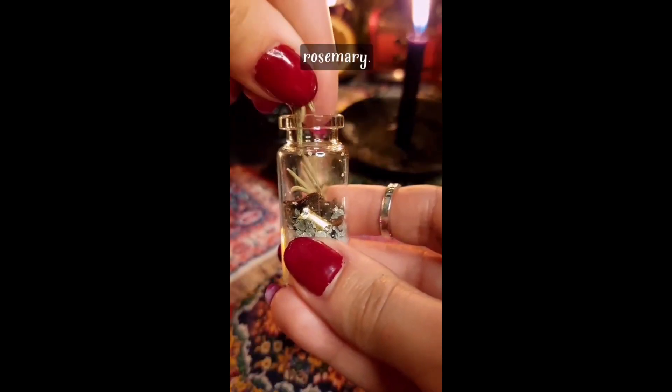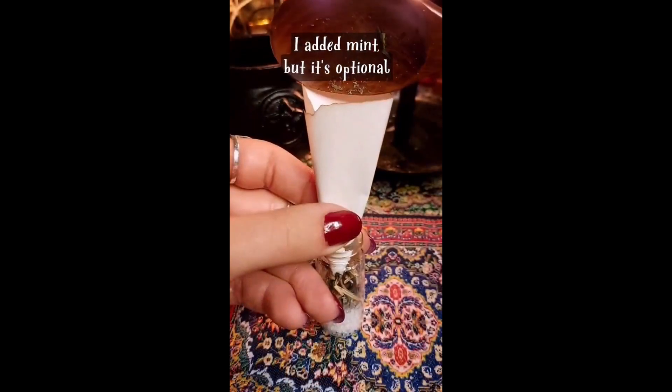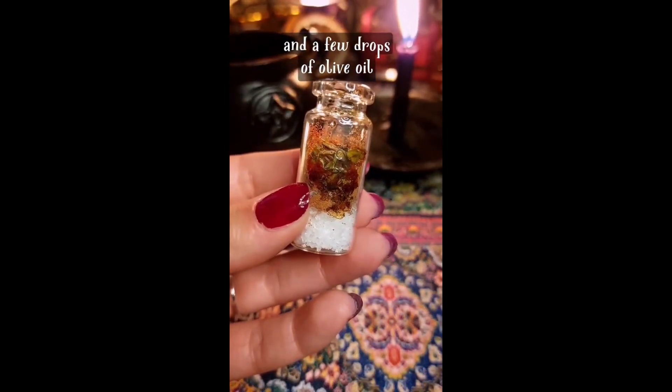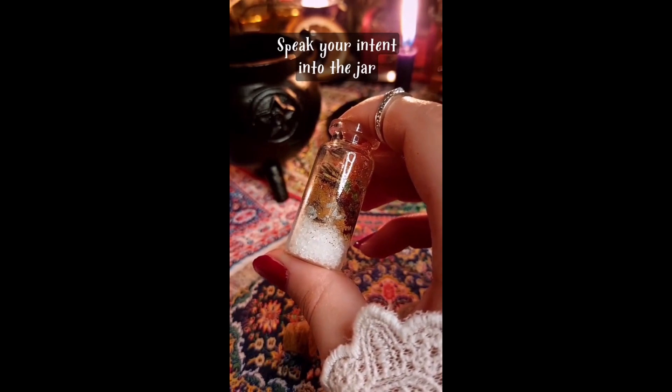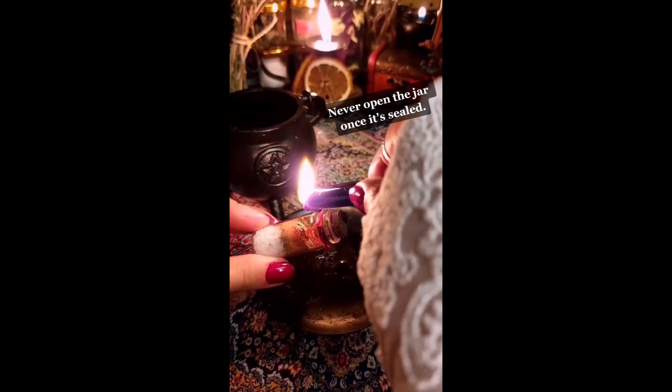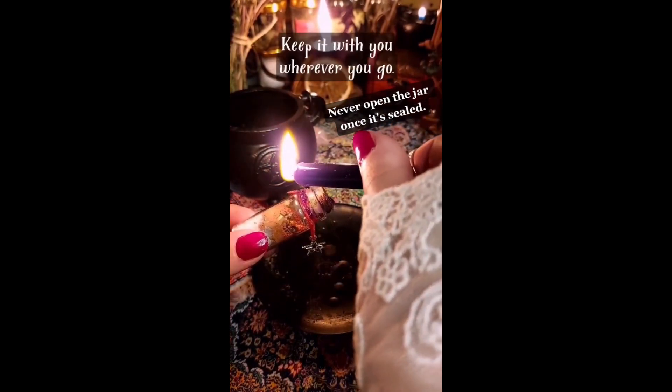Add three whole cloves, rosemary, mint (optional), cinnamon for good luck, cayenne pepper to amplify the spell, and a few drops of olive oil to empower the spell. Speak your intent into the jar, visualize a protective shield, then put the lid on and seal it. Keep it with you wherever you go.